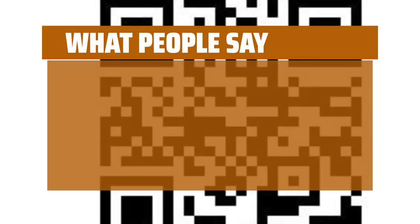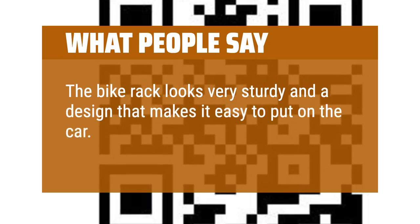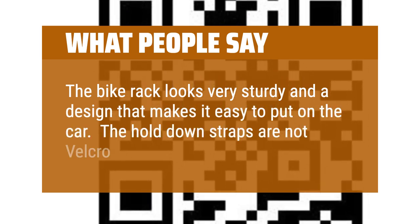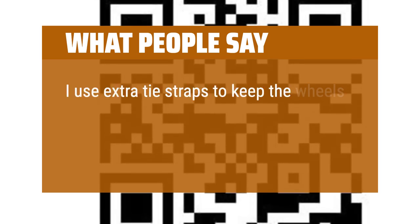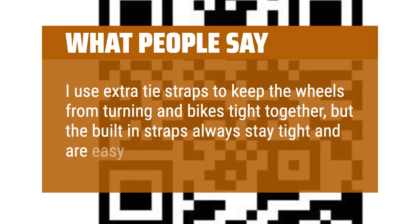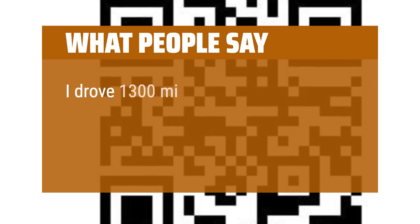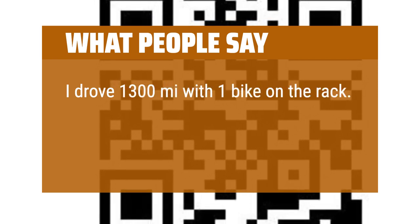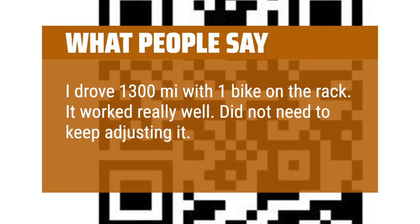What people say: The bike rack looks very sturdy and has a design that makes it easy to put on the car. The hold-down straps are not Velcro and seem well-designed. I use extra tie straps to keep the wheels from turning and bikes tight together, but the built-in straps always stay tight and are easy to use. I drove 1,300 miles with one bike on the rack. It worked really well. Did not need to keep adjusting it. Would recommend.